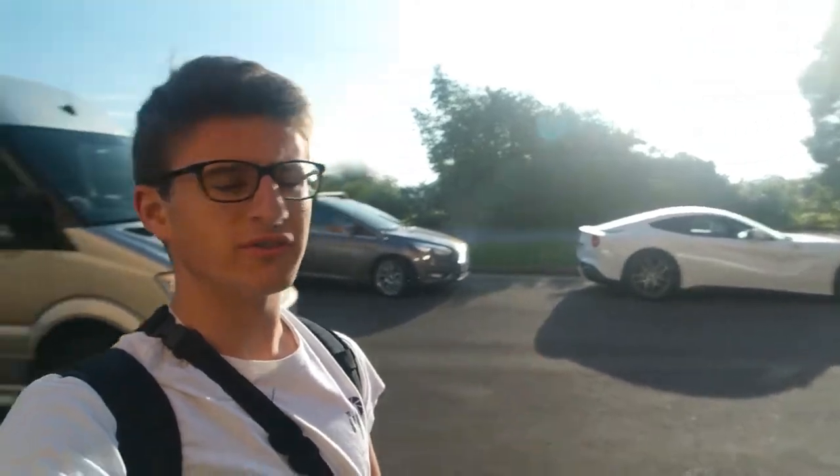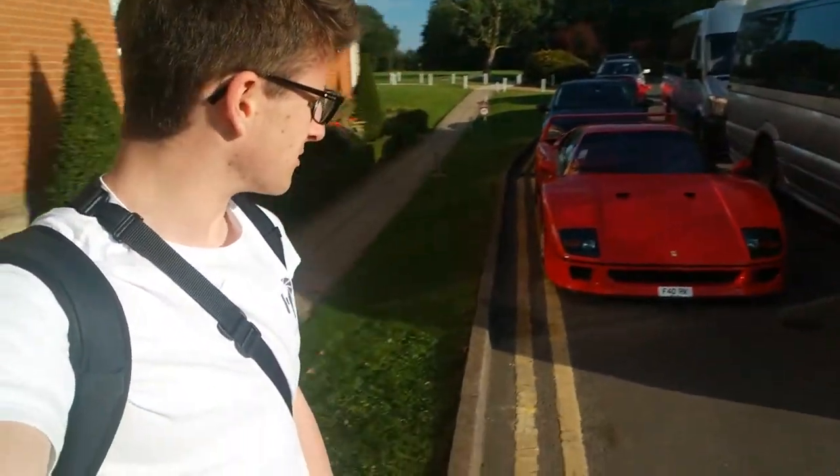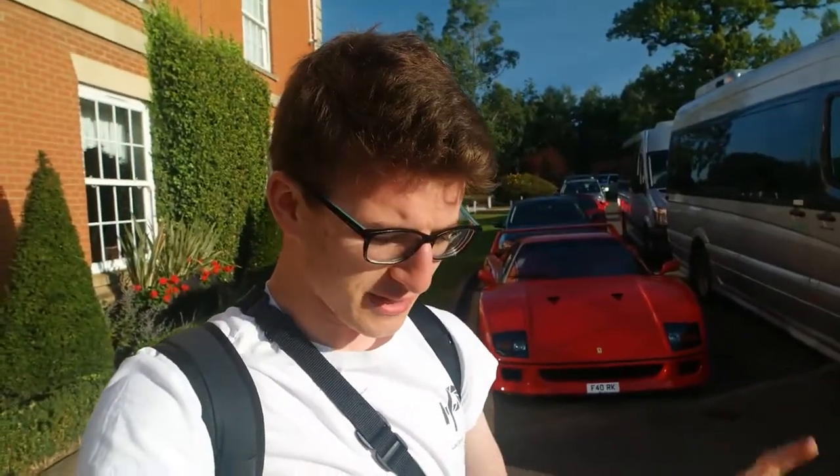Hi everyone, it's Luke here and welcome back to another video. Today is the second and last day of Ferrari Racing Days. I'm at the hotel and we've got a pretty interesting lineup — I've got the F12 over there and then a rather nice F40 behind me. The weather is looking lovely and I think today is the bigger day, so hopefully we get some more cars show up. With that said, let's get on our way to Silverstone.